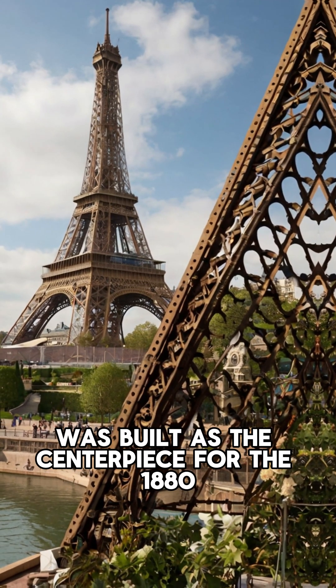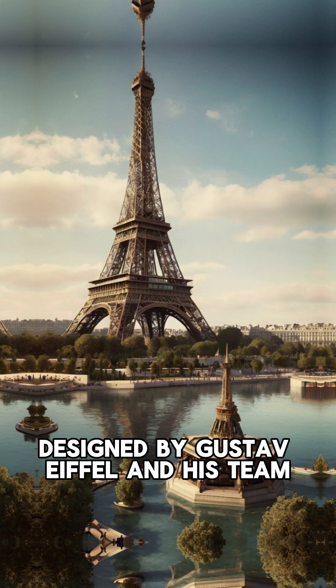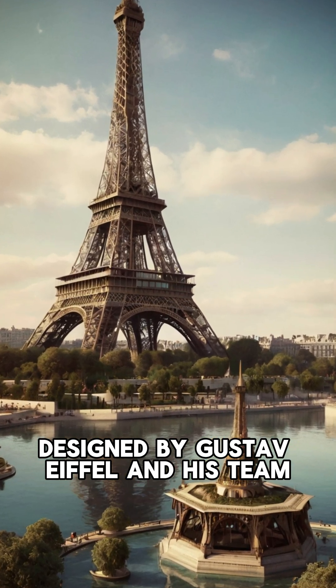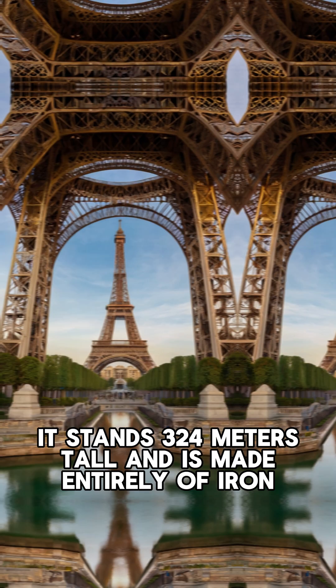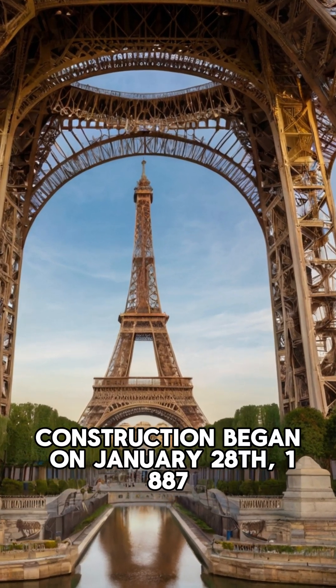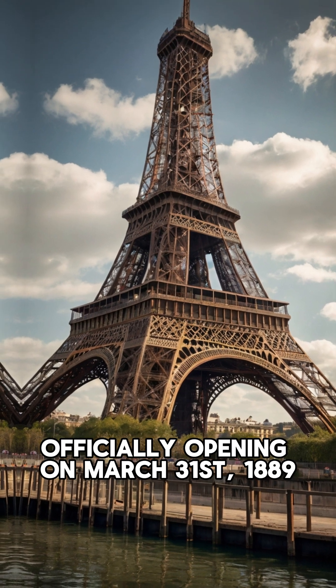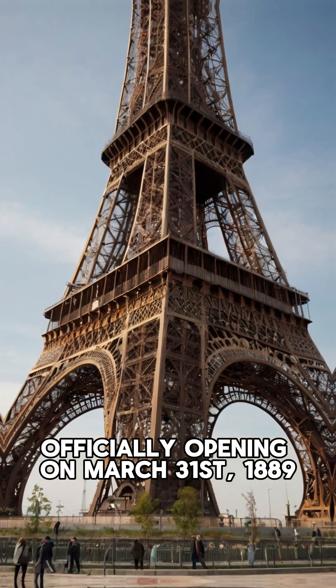The Eiffel Tower was built as the centerpiece for the 1889 Exposition Universelle World's Fair in Paris. Designed by Gustave Eiffel and his team, it stands 324 meters tall and is made entirely of iron. Construction began on January 28, 1887, and was completed in just over two years, officially opening on March 31, 1889.